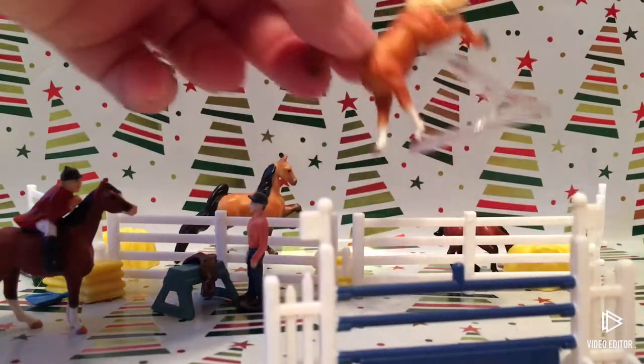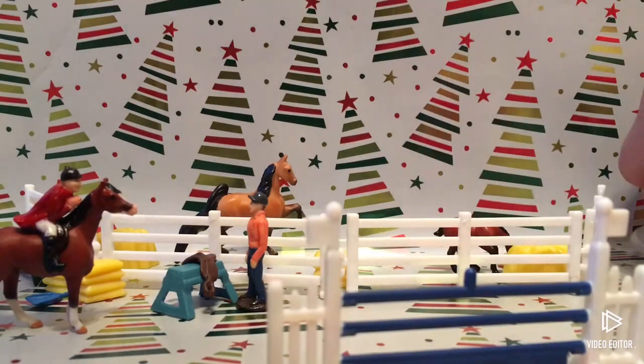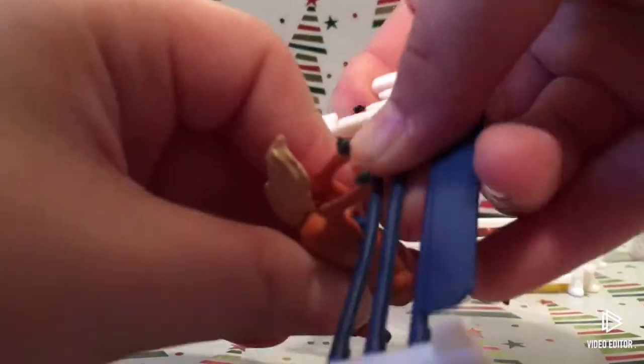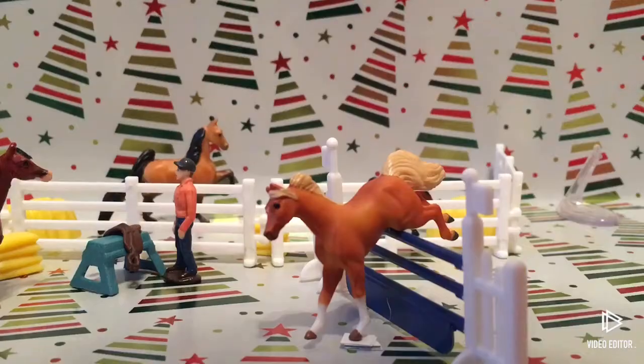I'm pretty sure if I take the stand off of Noelle here, I have the stand over here and I can connect this. Let me try again — I'll be back.